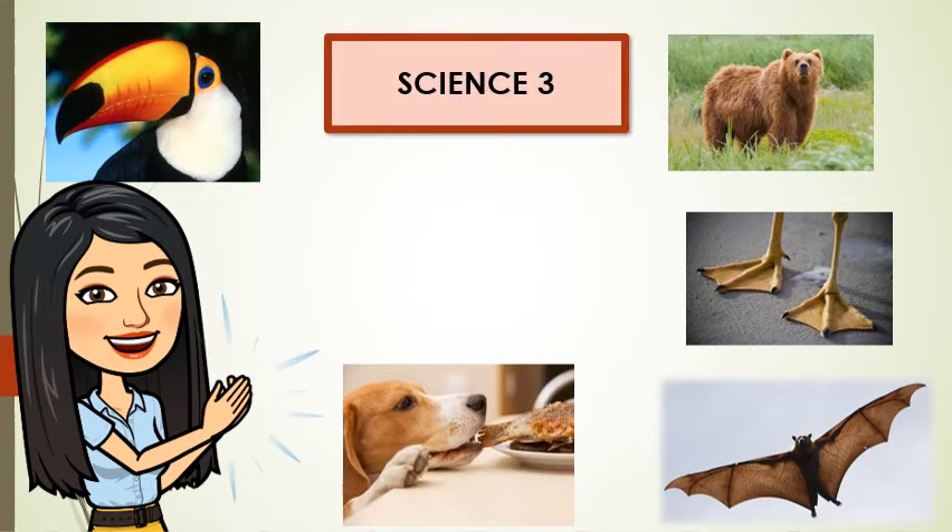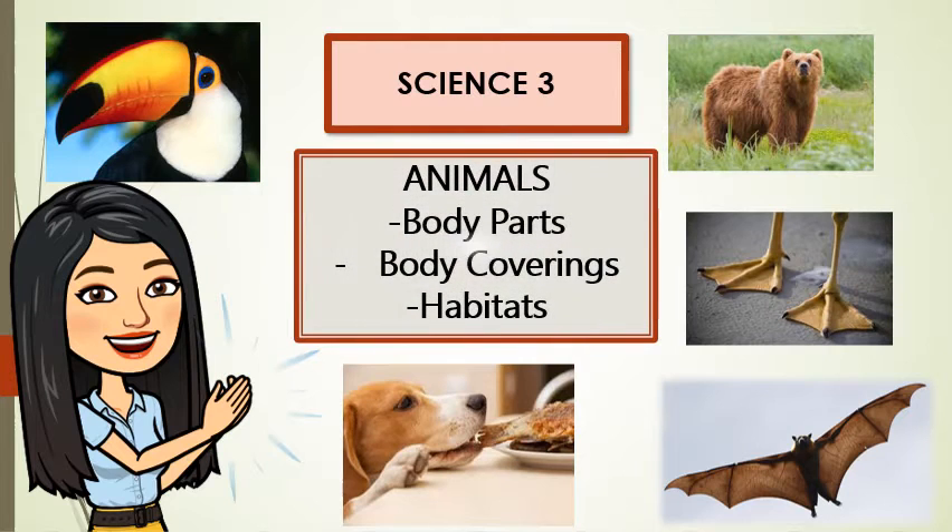Science 3. For today, we are going to study animals, their body parts, body coverings, and of course, their habitat.